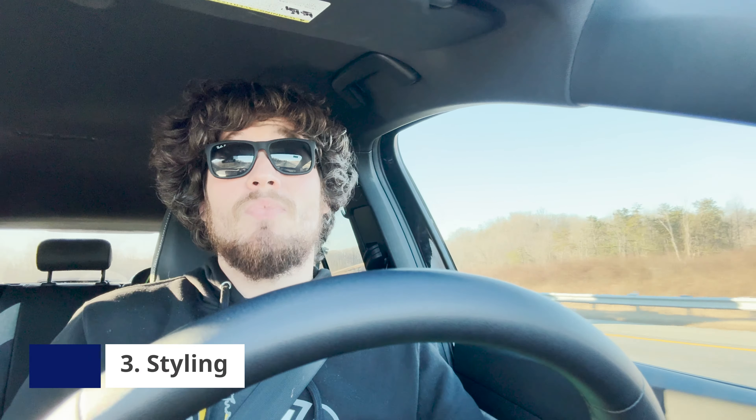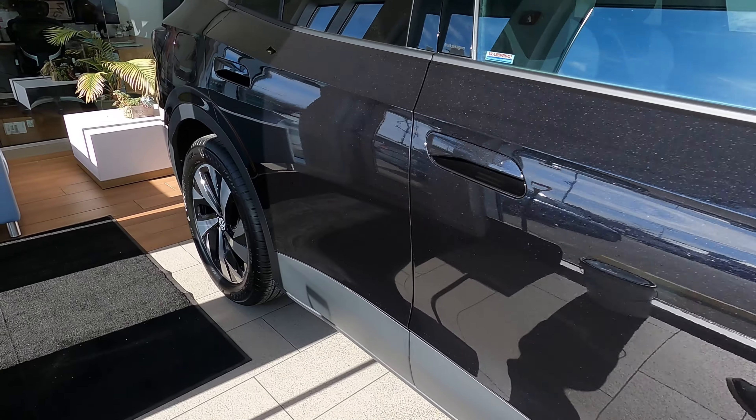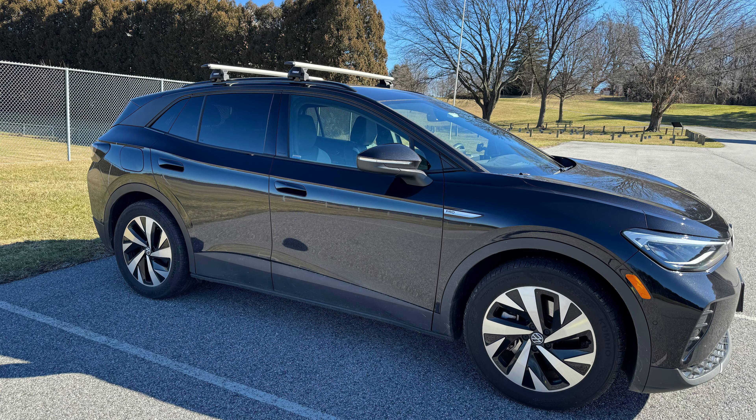Next is the look. When I first saw the ID4 back in 2021, I did not love the way it looked. But the day we picked up my wife's ID4, I was just blown away — I thought it looked so great. And since then, every time I'm walking up to it at a charger or in a parking lot, I'm still impressed at how great it looks. Maybe people don't love the styling, but I think it looks really, really nice. I'm secretly pleased they left the styling the same for the 2024 since we'll be upgrading to that.